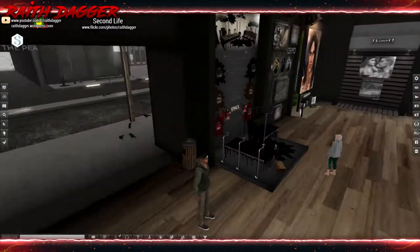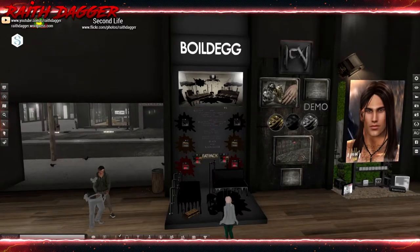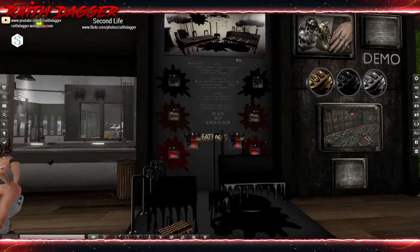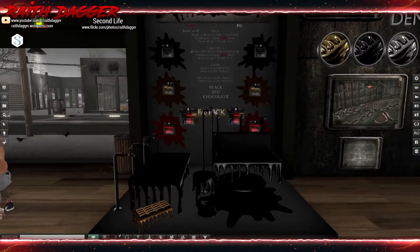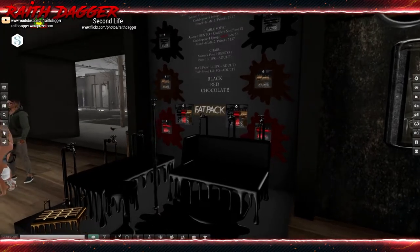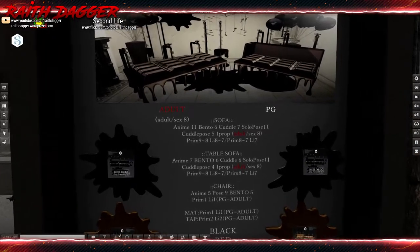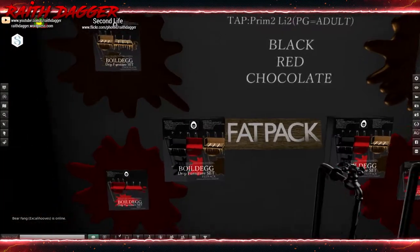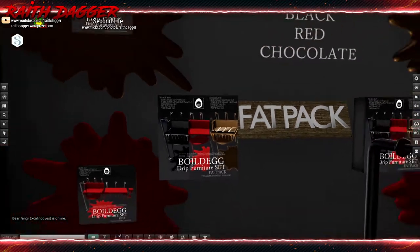Boiled Egg — this is a new contributor to the event. I haven't seen them before. There's another store nearby that does all Japanese-themed stuff on the sim. This is like melted furniture — adult and PG versions. It looks like they have anime — I guess they mean animations — 11 bento, 6 cuddles, 7 solo poses, cuddle pose 5, 1 prop adult 6. And it looks like they have black, red, and like a chocolate version.